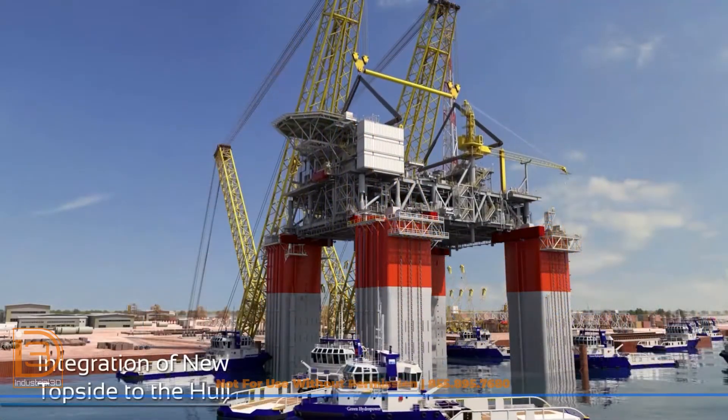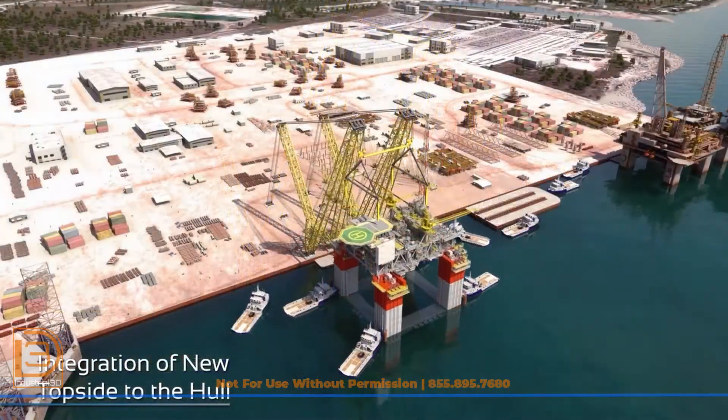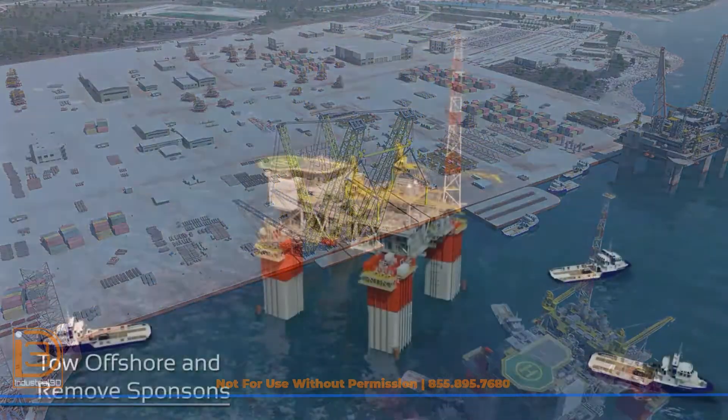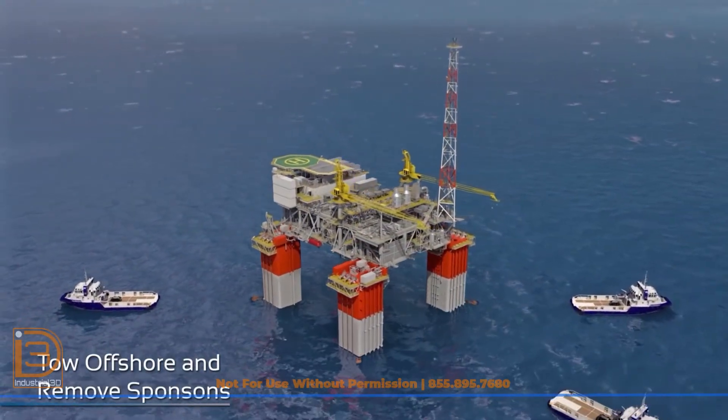In reverse order of its removal, the topside was lifted and set onto the refurbished hull. The FPS was towed through Aransas Pass to the Seabuoy, where the Sponsons were removed before its final journey to Keithley Canyon, Block 689.